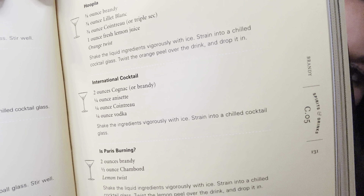Mixology 101 — it tells you about what kind of fruits and toppers and stuff to put on your drinks. It has a beer guide here. And then here are certain recipes. You can see certain cocktails and what exactly you need.